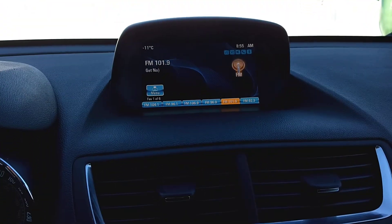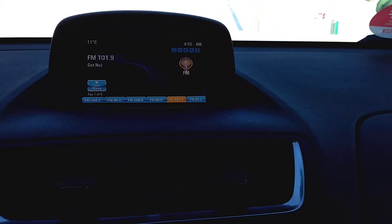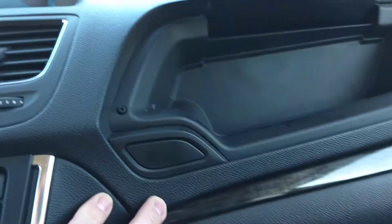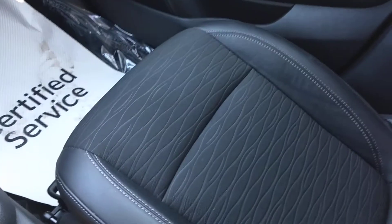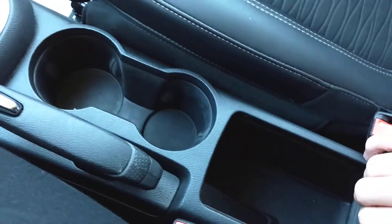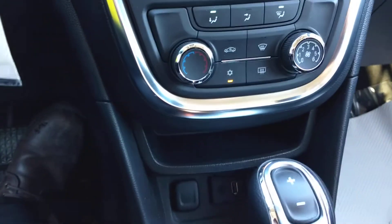You have an AM-FM stereo system. This screen also doubles as your backup camera display. Got a small glove box up top and your bigger glove box underneath. Bucket seats, a little storage area here, and your cup holders. It does come with air conditioning.